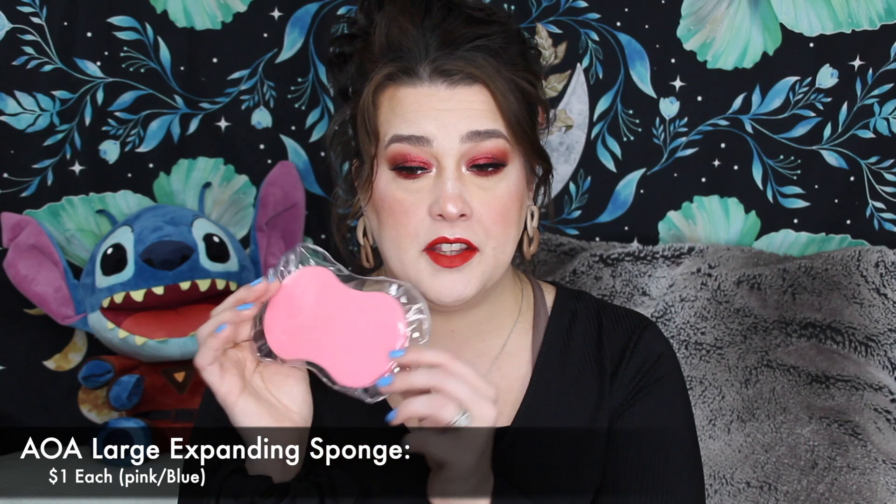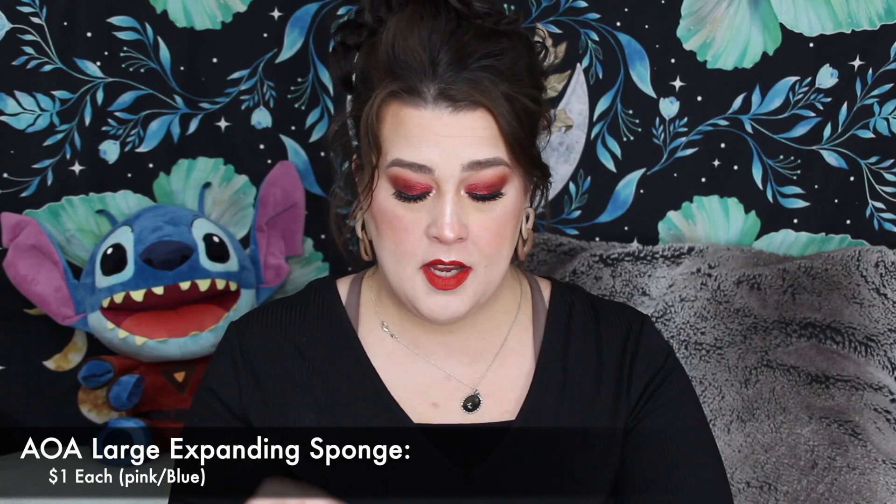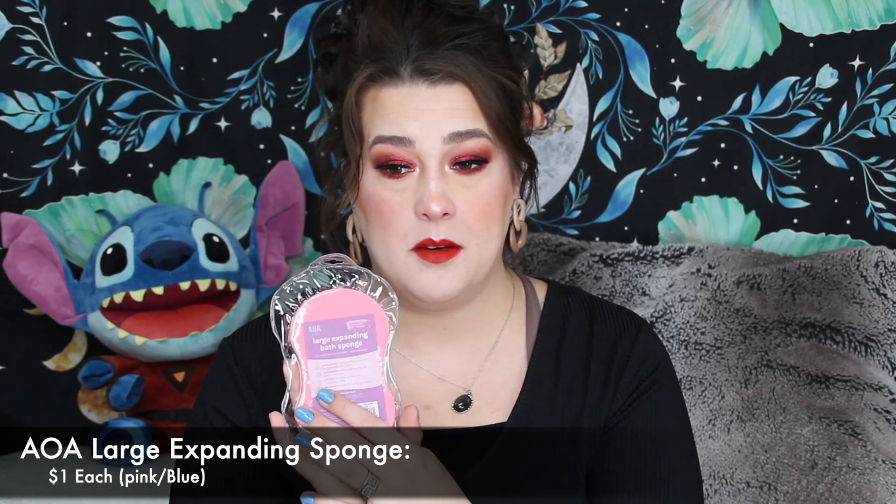I grabbed the AOA Large Expanding Bath Sponge — it's just like the face ones, only when it gets wet it gets huge. I want to use that in the tub, so I'm excited to try it out. I also picked up one of their new larger makeup bags they just came out with. Such a beautiful color at $1.88 — they hold so, so much. I usually use them to put giveaway items in so the person also gets a nice makeup bag.